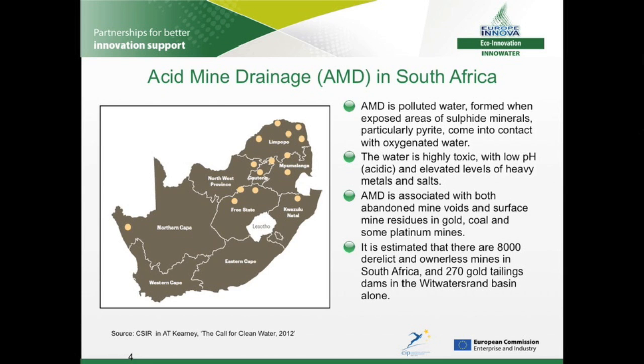Just a bit of background to the way in which AMD is formed. Acid mine drainage refers to polluted water that arises when exposed areas of sulphide minerals, particularly pyrite, come into contact with oxygenated water. The pyrite becomes oxidised, producing sulphuric acid and iron-based compounds. As the water increases in acidity, aluminium and other heavy metals become more soluble. AMD is primarily associated with gold and coal mines and some platinum mines. Formation occurs either in abandoned mine voids, where pumping has ceased and water levels rise, or via rainwater seepage through backfill material or surface tailings dumps.